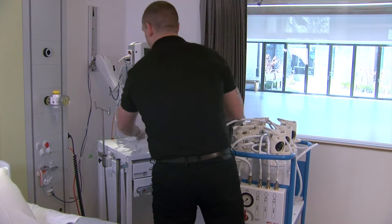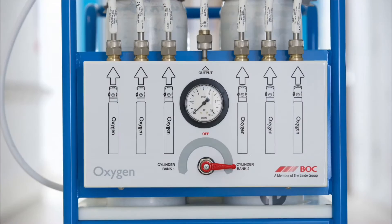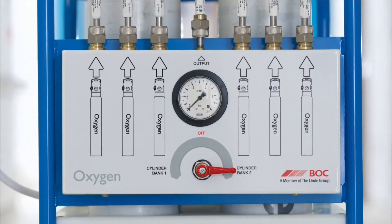The Backfeed Kit incorporates an oxygen supply bank selection with a choice of two banks with three cylinders in each bank.